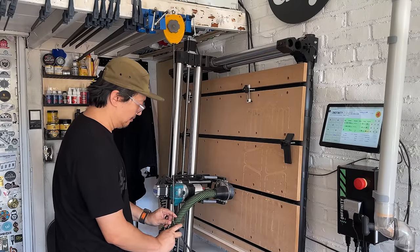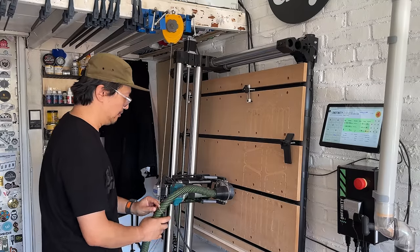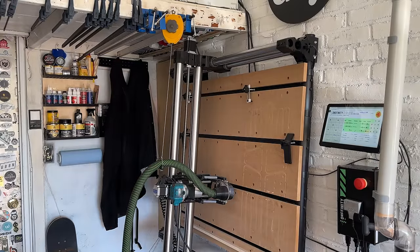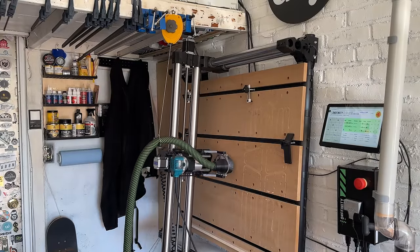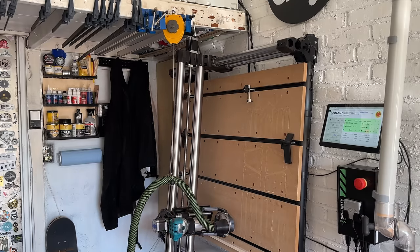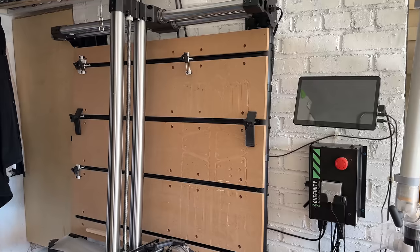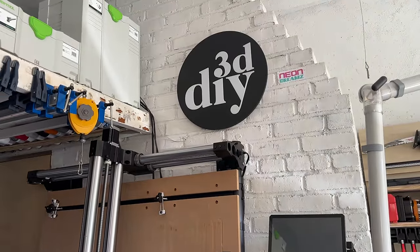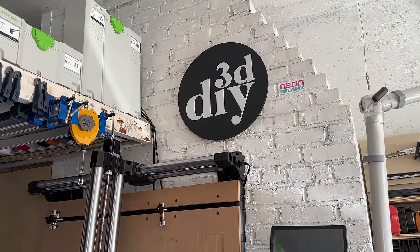Despite how awesome the CNC is, I honestly have not gotten to use it as much as I'd like. The projects I had for it often involve long hours of carving, and my garage is attached to my house — I have a napping toddler and a family that goes to bed early. So I've been putting CNC projects on hold for a bit but hope to get back to them soon. Above my CNC is a sign I commissioned a maker friend Brad to make — he goes by Neon Dreams on Instagram. He's a talented and meticulous maker, so go check him out.